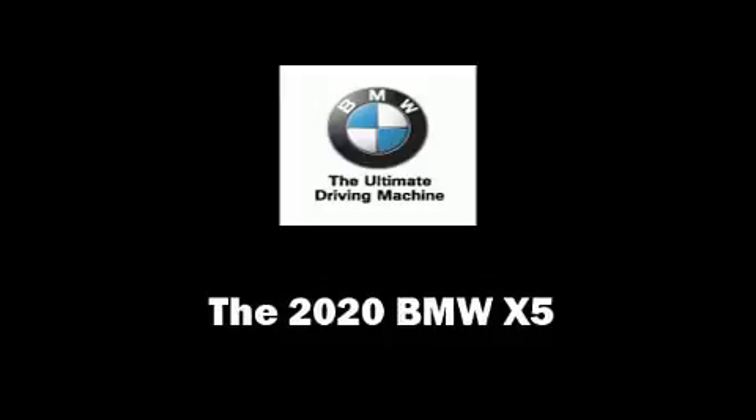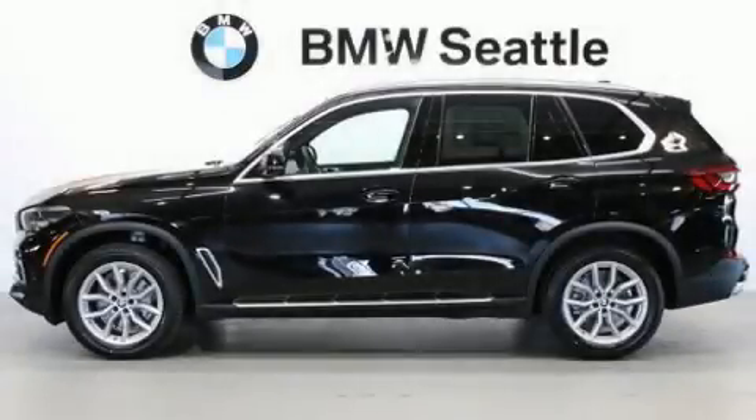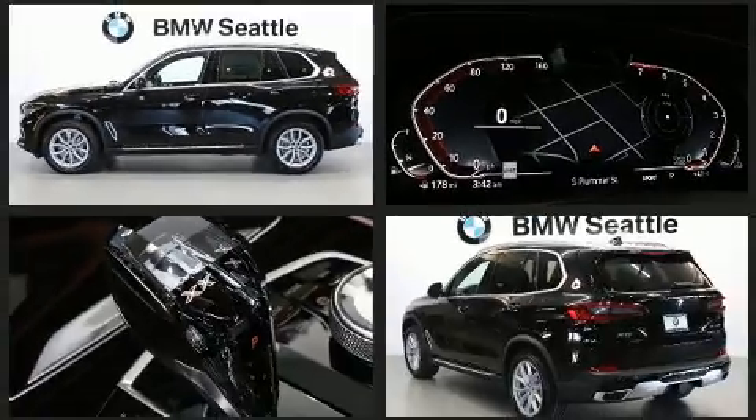Get excited about the 2020 BMW X5. A turbocharger further enhances performance while also preserving fuel economy.